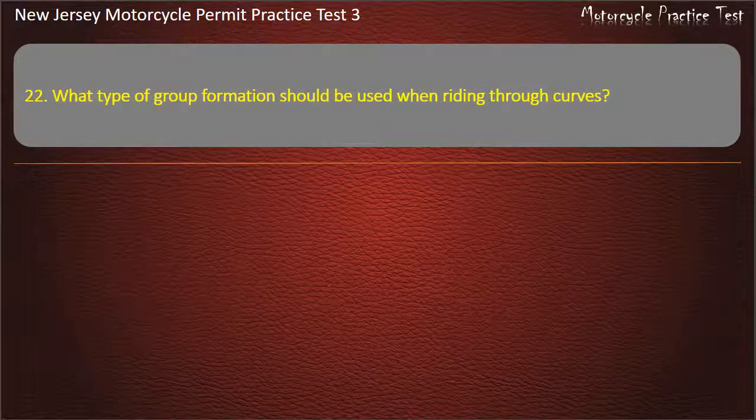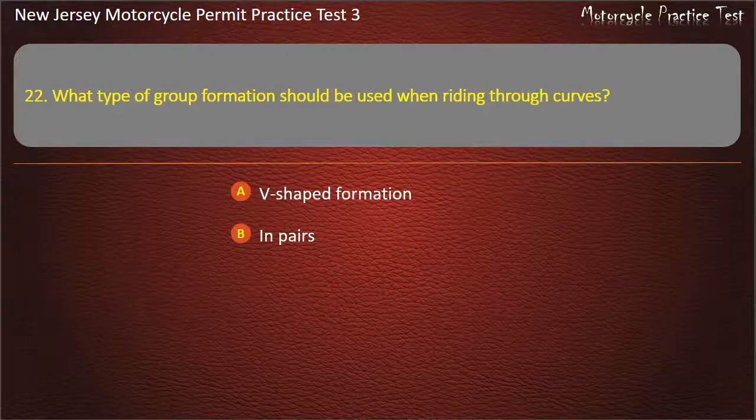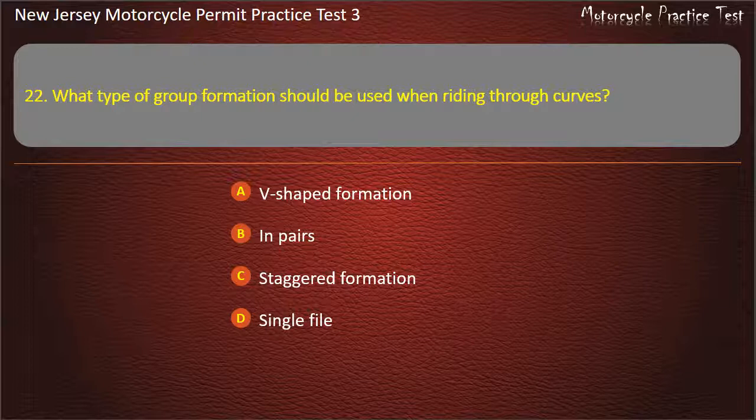Question 22. What type of group formation should be used when riding through curves? V-shaped formation. In pairs. Staggered formation. Single file. Answer: Single file.